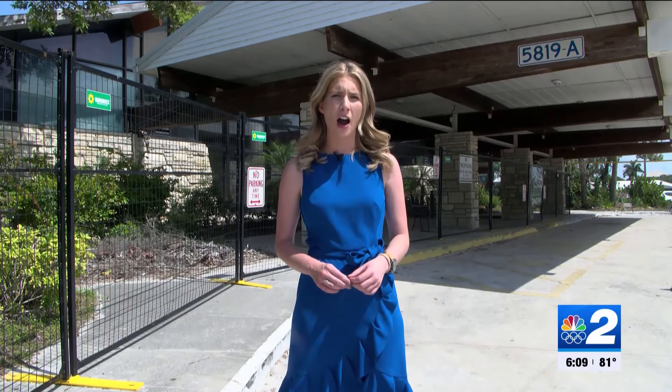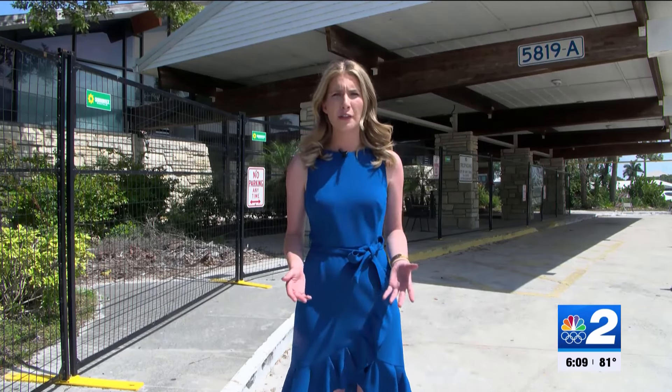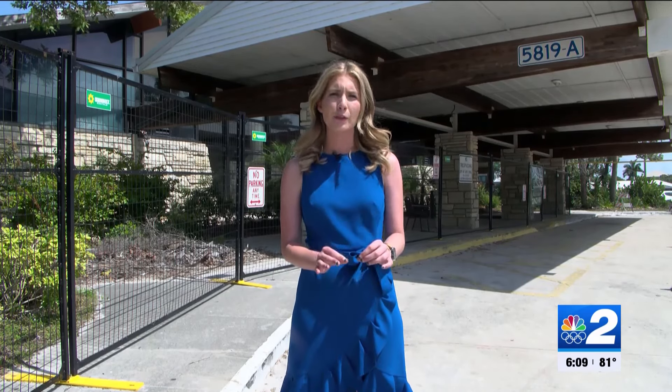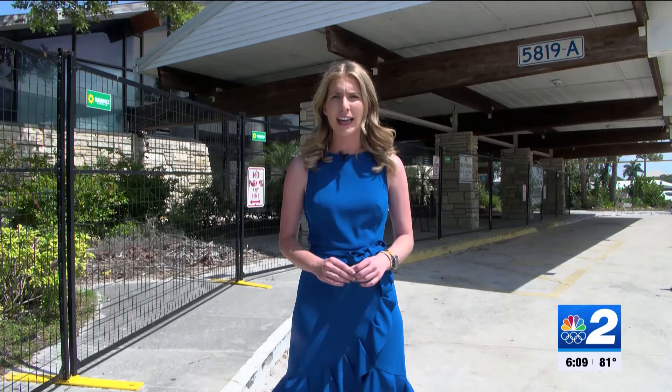A spokesperson with the city of Cape Coral tells me that crews have already begun to prepare for demolition on this building. We also know that the new community center will be much bigger with two different stories. And today we found out that the style will have a kind of old Florida, Key West kind of feel.